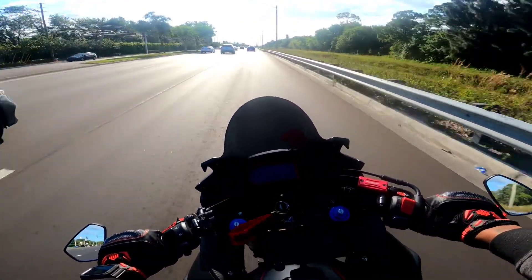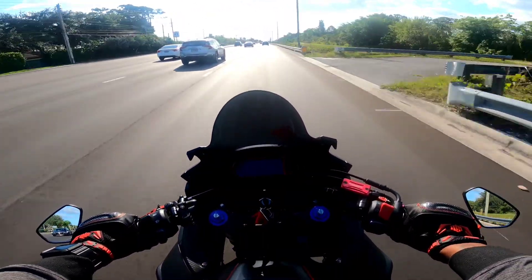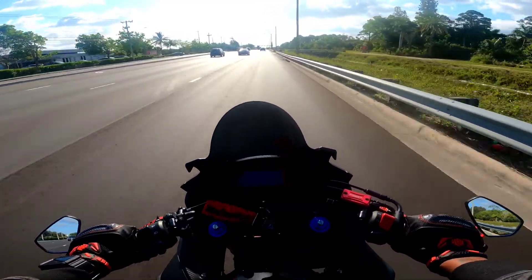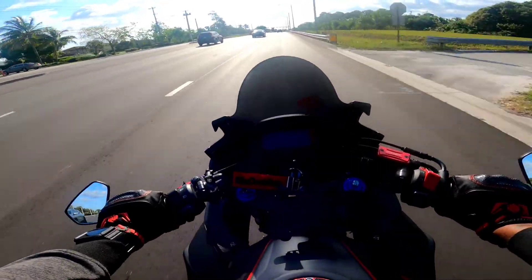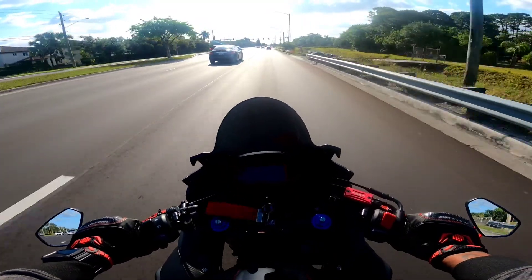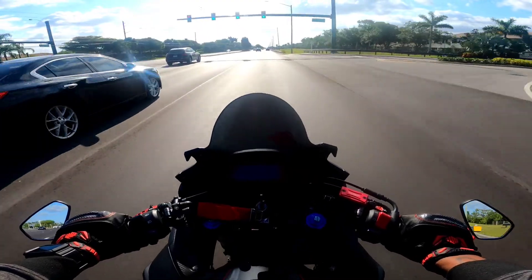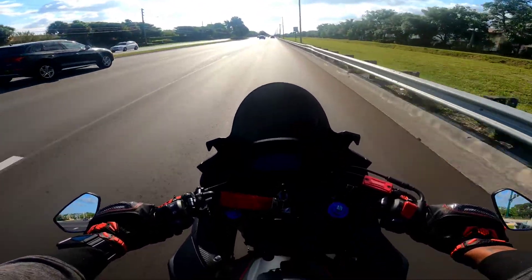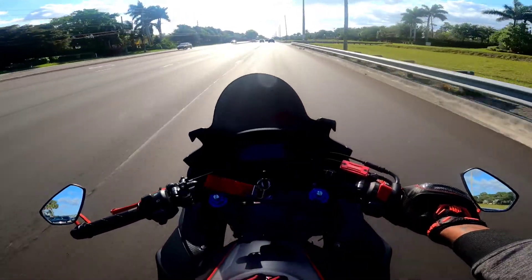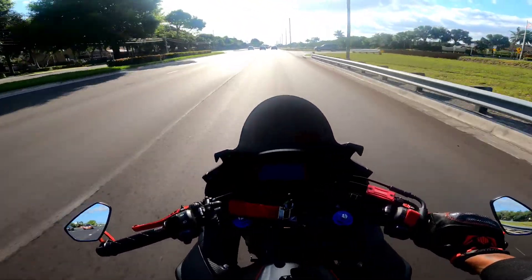I haven't ridden this bike in a week — I've just been riding my new bike since I got it. Getting back on this bike, the seating position feels different, everything feels like I haven't sat on it in a while, but it still feels really good. Coming up on 2,500 miles, I'm going to change the filter and the oil — I do that myself like I do with all my bikes.